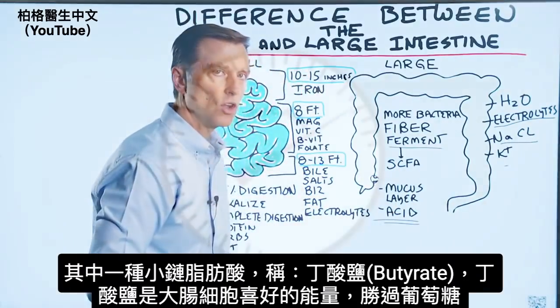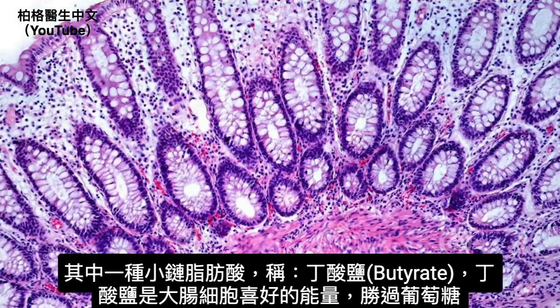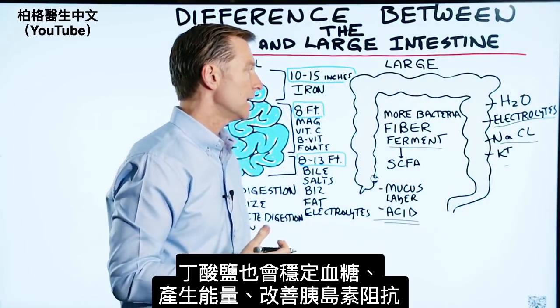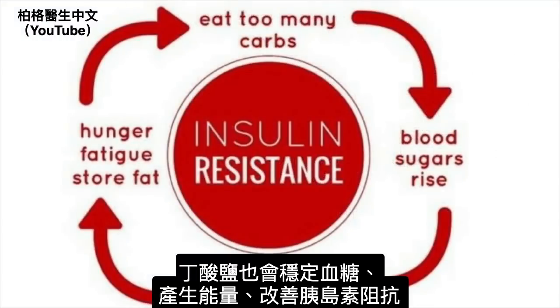One of those short-chain fatty acids is called butyrate. Butyrate is actually the preferred fuel for colon cells, even over glucose. Butyrate also helps stabilize your blood sugars, gives you energy, and improves insulin resistance.